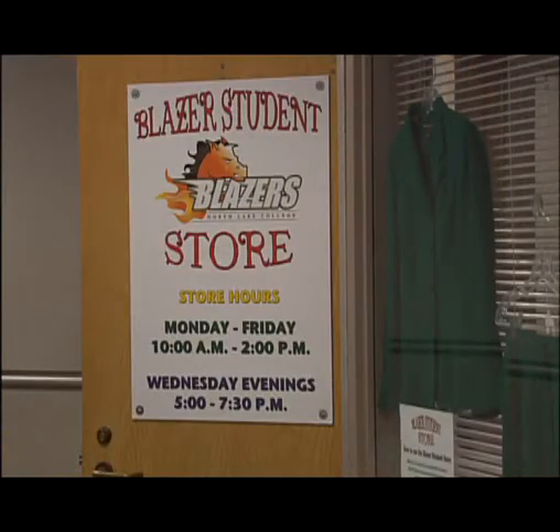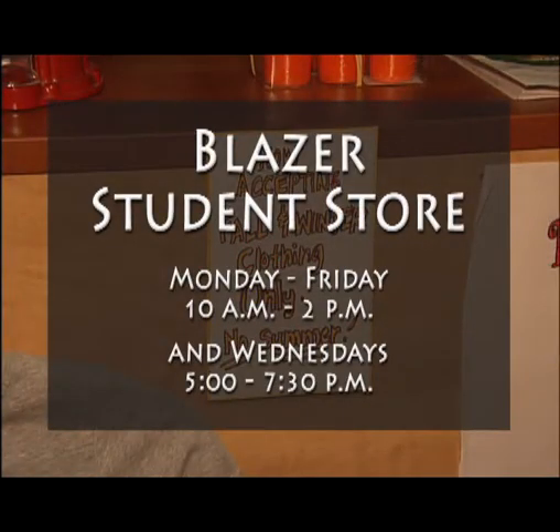This is Kathy Whiteman reporting. The Blazer Student Store is open Monday through Friday, 10 a.m. to 2 p.m., and Wednesday evenings, 5 to 7:30 p.m. To learn more, contact the Blazer Ambassadors through the Office of Student Life at 972-273-3024.